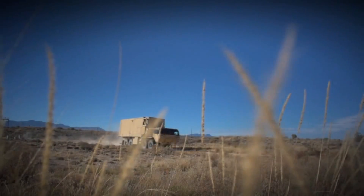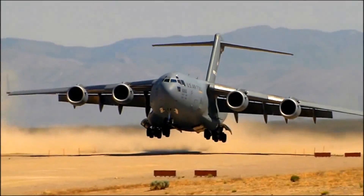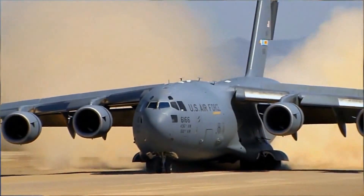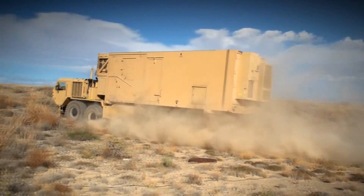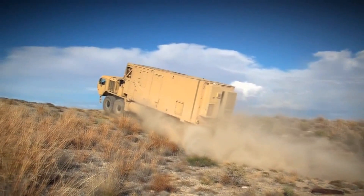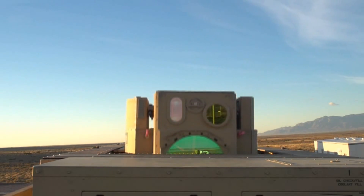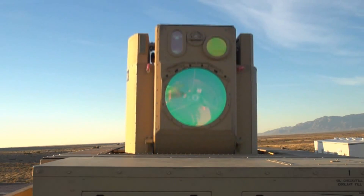The fact that we can go set up at any point that a commander would want us to — that's huge for the Army. We're air transportable to the battlefield. Once we're on the battlefield, we can drive to the area that needs to be protected. It has its own self-contained power and cooling unit, which allows us to fire up the generators, pop the top, bring up the beam director, and we're ready to go.